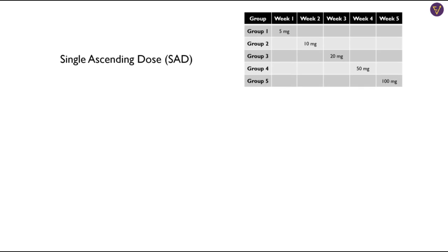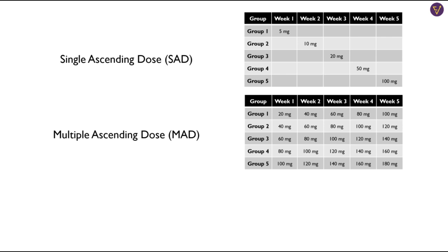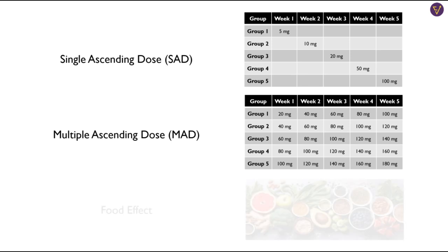In single ascending dose, a small group of people is given a single dose and observed for a period of time. If the data is in line with the predictions, the dose is increased the next week for a new group. Dose escalation continues until the maximum tolerated dose, which is MTD, is reached. In multiple ascending dose, every successive group receives multiple increasing doses of the drug. Tests are performed to see how the drug works and moves through the body — this is called pharmacodynamics and pharmacokinetics. This study is performed to test the effect of multiple doses on the body and how the body processes the drug. In food effect studies, researchers try to assess the impact of food intake on the absorption of the drug. Volunteers are given two identical doses, one after fasting and one after a meal.